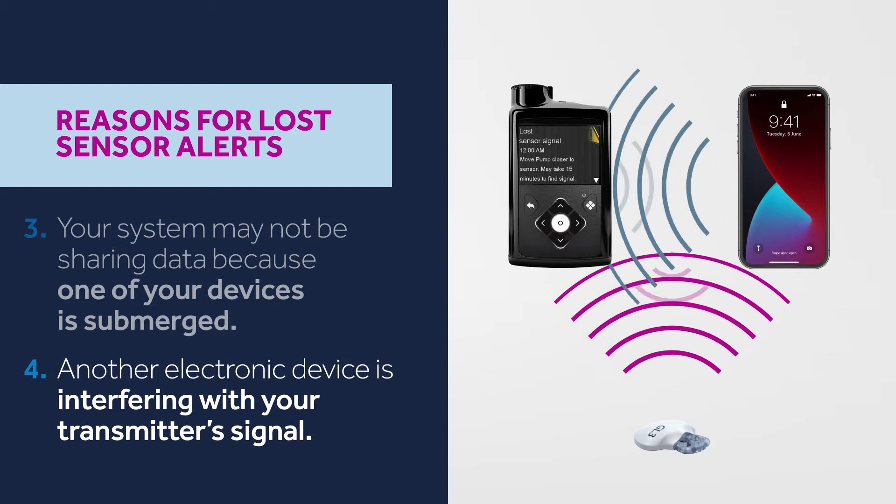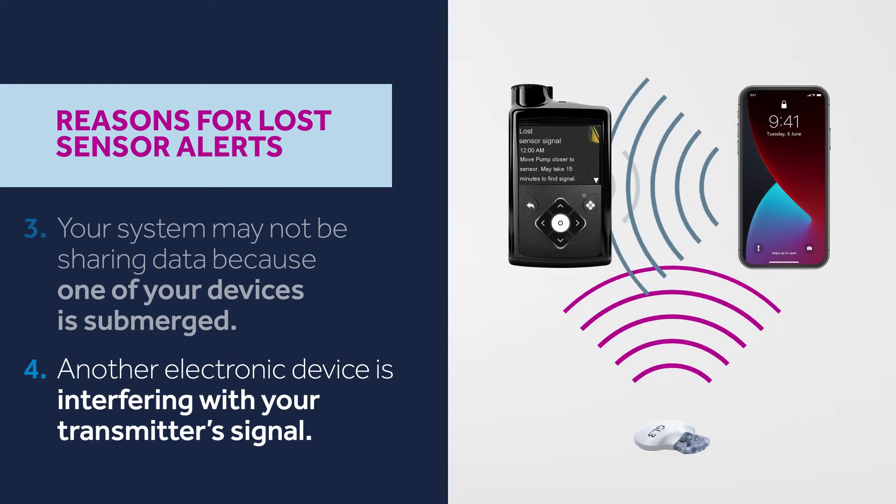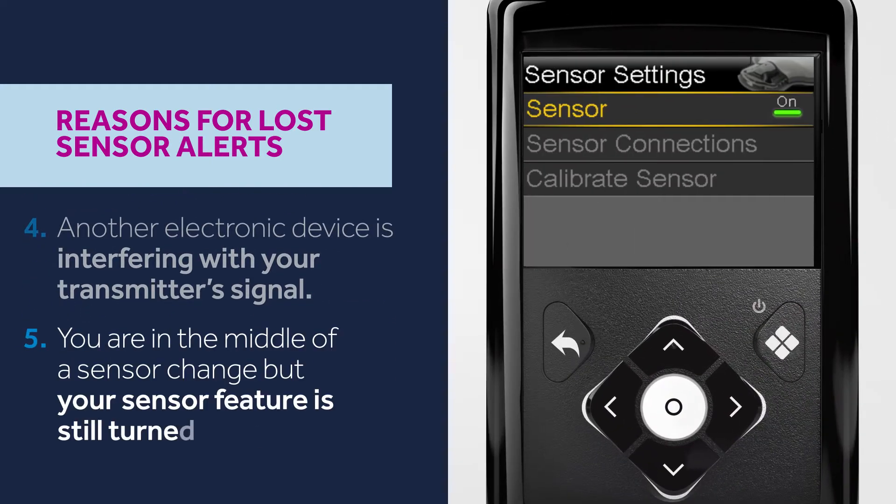As an example, a cellular phone that's not connected to your MiniMed system could be interfering. Five, you're in the middle of a sensor change but your sensor feature is still turned on. If you don't turn the sensor off, the system may think something is wrong as it's not receiving information from your transmitter.